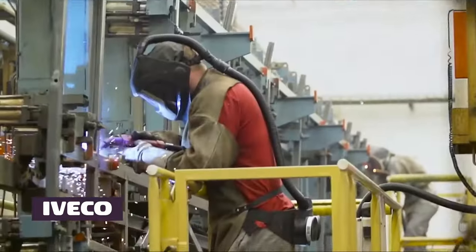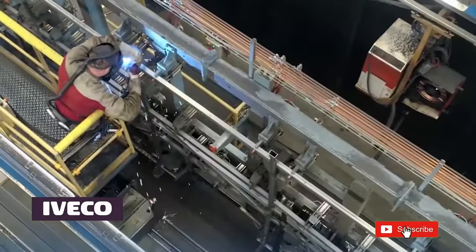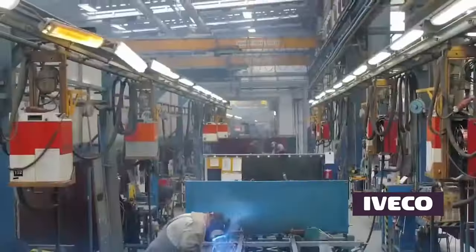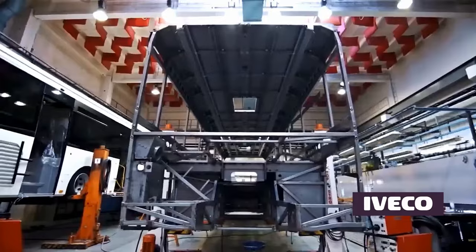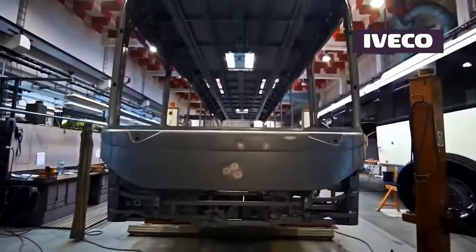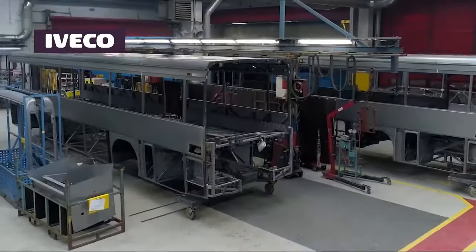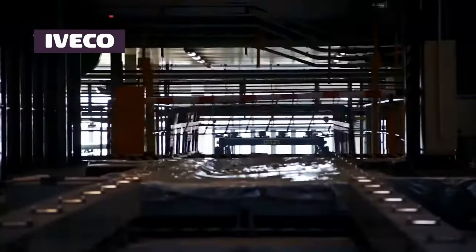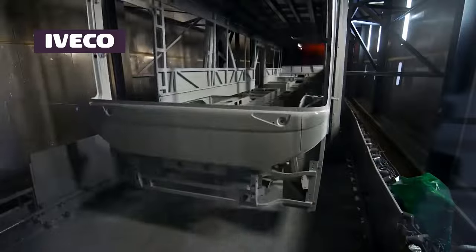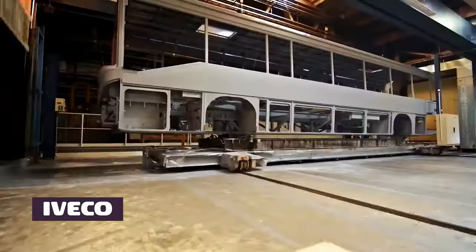Sustainability is a core principle driving Iveco's approach to bus manufacturing. They are actively engaged in integrating sustainable solutions into their buses, with a particular focus on reducing environmental impact. Iveco buses often feature alternative fuel technologies, including compressed natural gas (CNG) and electric powertrains. By embracing these technologies, Iveco is contributing to the global effort to mitigate emissions and move towards a greener, more sustainable future in public transportation.